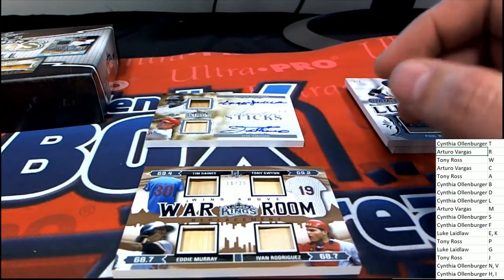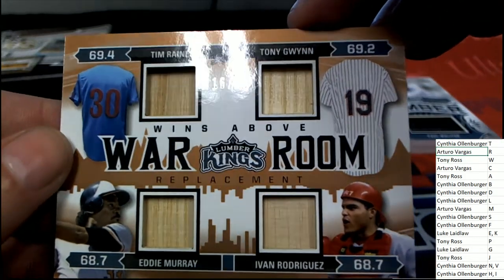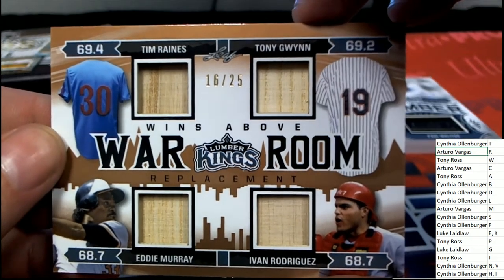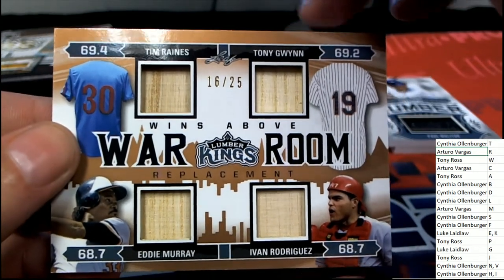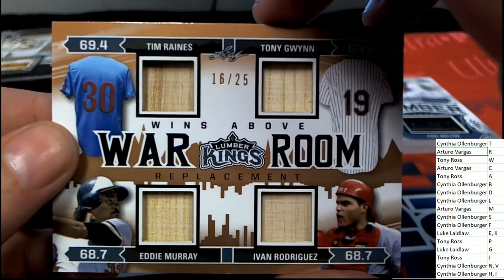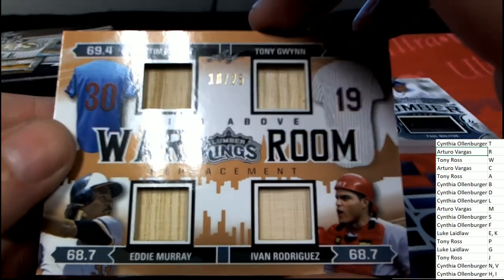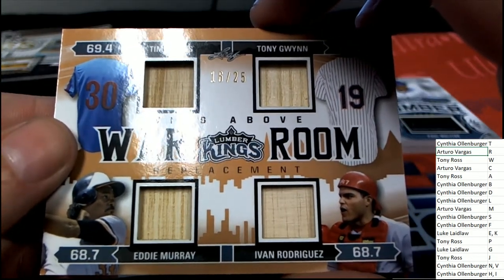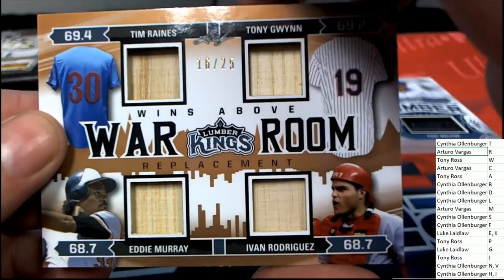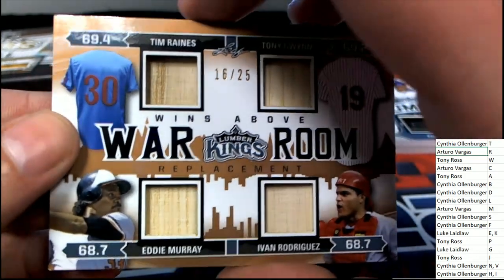Oh wow, oh wow! Tim Raines, Tony Gwynn, Eddie Murray, and Ivan Rodriguez — a War Room hit! T is CO with two, E is Luke, and I is CO. So CO, congratulations — this is your hit in the break and you've got three out of the four. Way to go my friend, nice one!